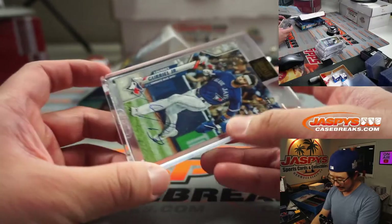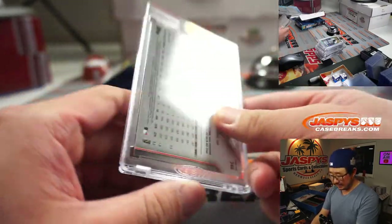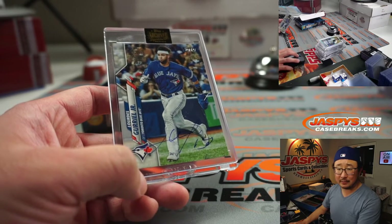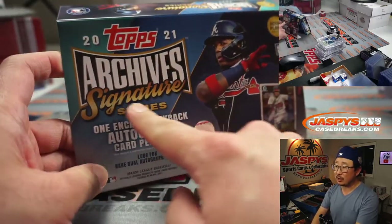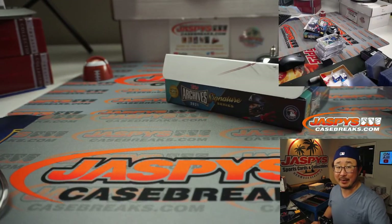Lourdes Gurriel Jr. for the Toronto Blue Jays, 17 out of 99. Lourdes goes to Aaron Pettit. There you go, Aaron — and there you go, everybody. Thanks for breaking with us, thanks for watching. Keep an eye out for more of this Archive Signature Series on jazbeescasebreaks.com. I'm Joe, and I'll break more with you next time. Bye-bye.